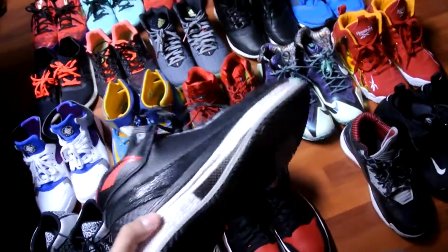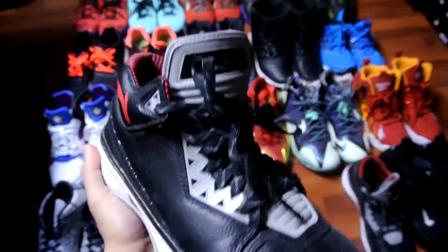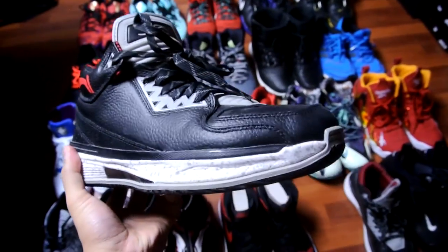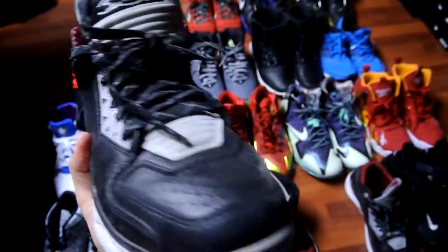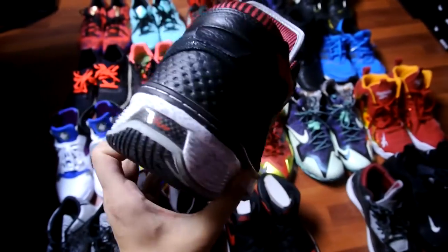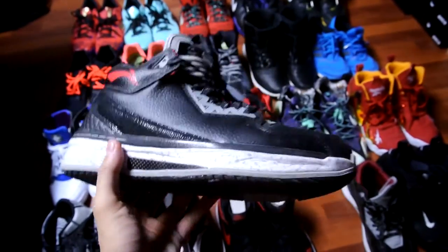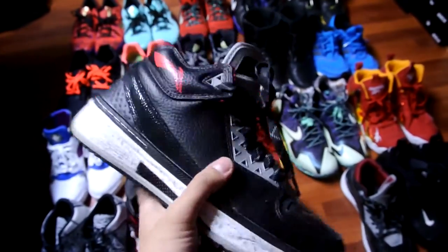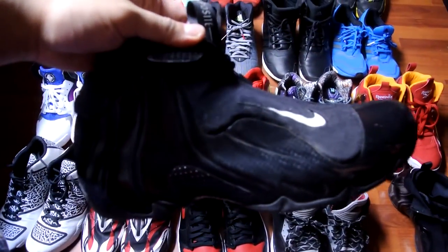Next is a brand that a lot of people are starting to pick up on — this is a pair of Li-Ning Wade shoes. This actually looks like a Black Cement 3, and the leather quality is A1, really nice. It's one of those shoes you kind of just beat up — you don't have to worry about it. It's a really durable shoe with really nice quality leather.